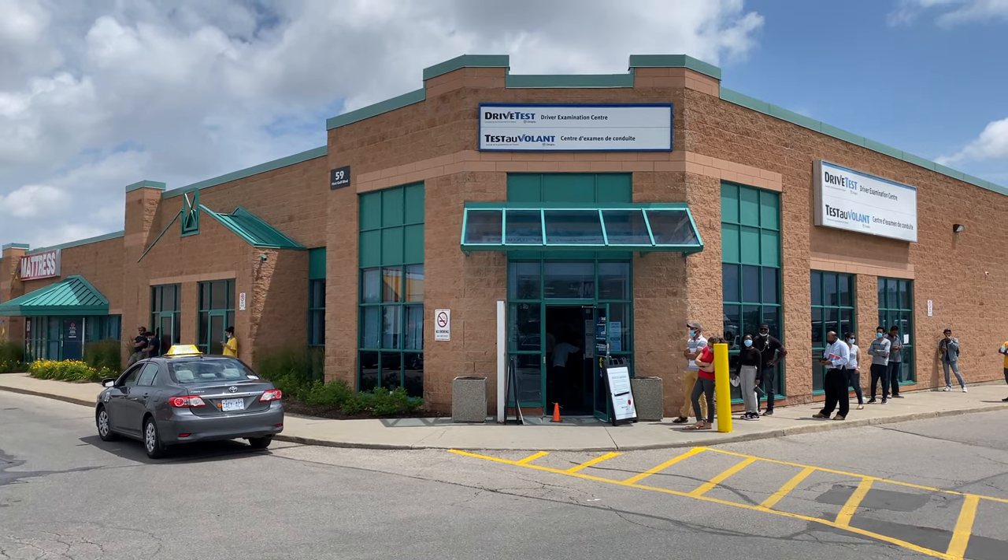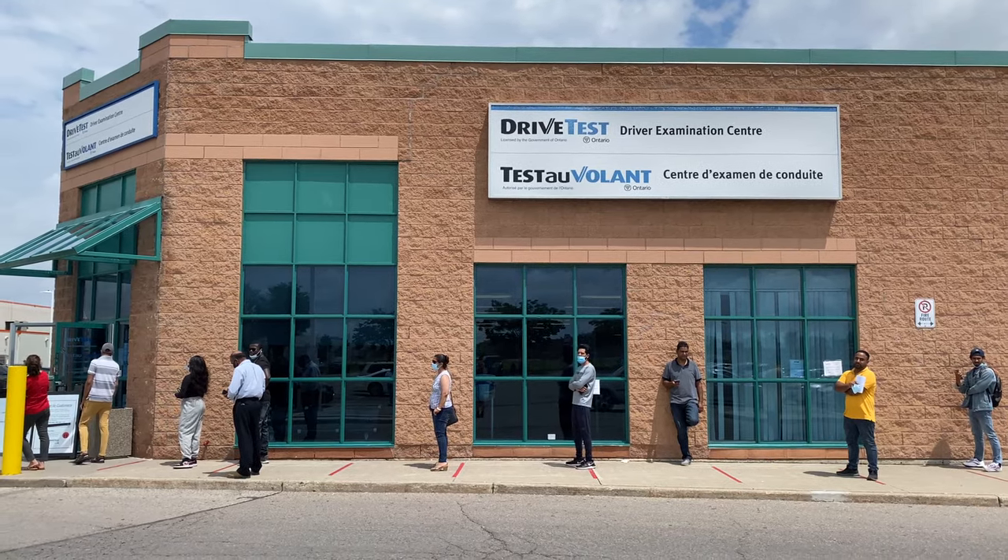Hello everyone! Today I'm at the Brampton Road Test Examination Center, right behind me, and we're doing a mock-up exam of the G Full road test — your highway test. We're going to do it from start to finish and give you tips and tricks so that you can pass yours from the first time.